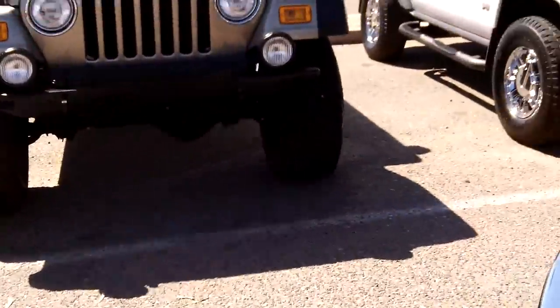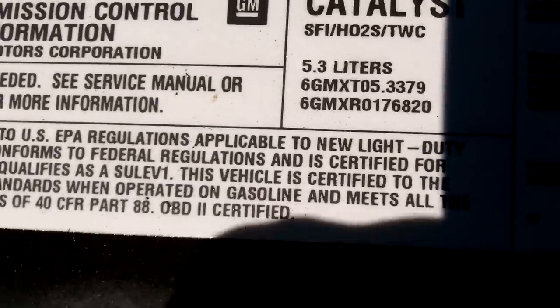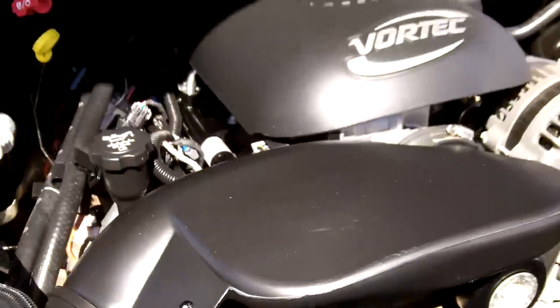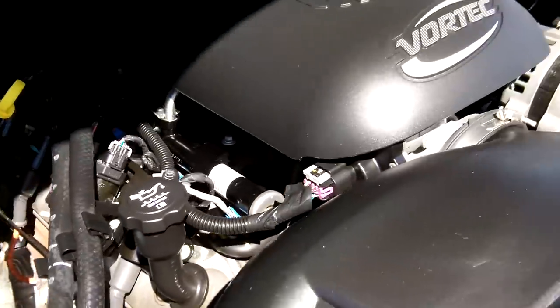So let's go under the hood. It's a 2006 with less than 8,000 miles on it — Z71 off-road, 4x4. This does have the 5.3 liter engine. As you can see, it's running like it's brand new. It's a Vortec engine.